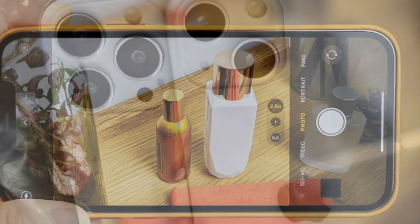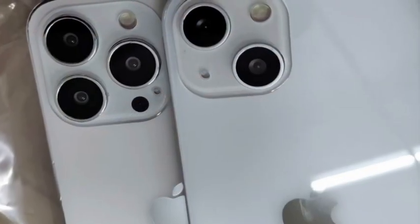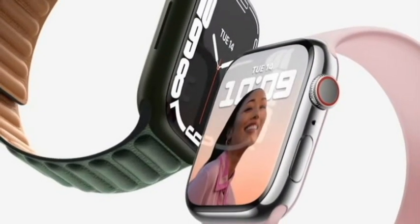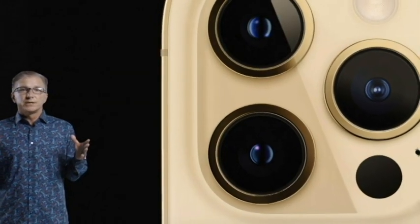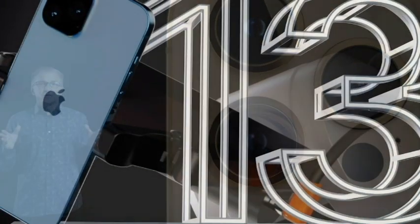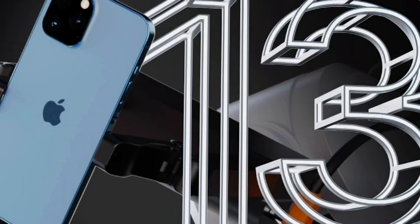Investment firm Wedbush Securities estimates that around 250 million iPhone users have not upgraded their phones in 3.5 years. The iPhone remains a core, lucrative product for Apple as it represents a gateway to other devices and, more importantly, services, said Paolo Piscatori, an analyst at Pagès Foresight.